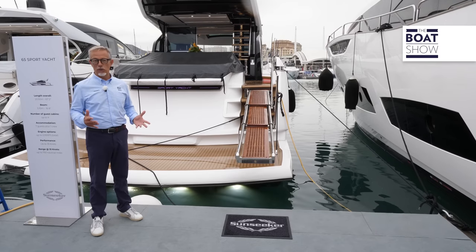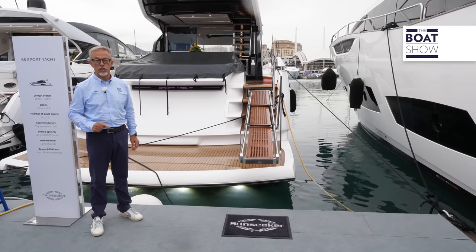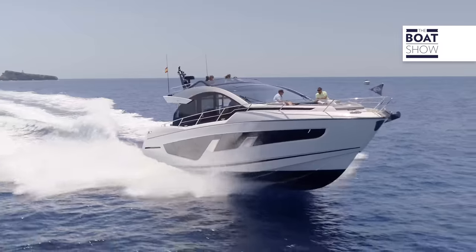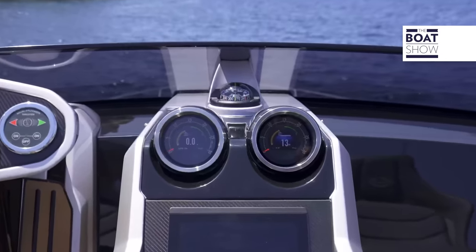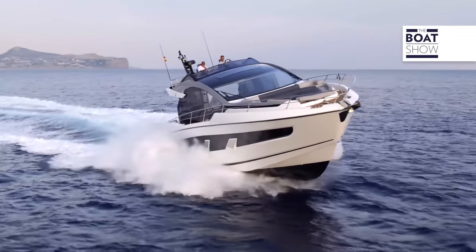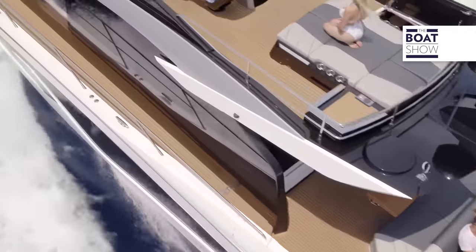Sunseeker has profoundly innovated its range, and among the many new models there is the 65 Sport Yacht, which, although being a flying bridge, rediscovers the sporty character of this brand. An upper deck that makes you want to take control and drive it. A large garage and a wide swimming platform. Interiors recall a modern luxury essence. On the lower deck, there are three cabins in addition to the one for the sailor.